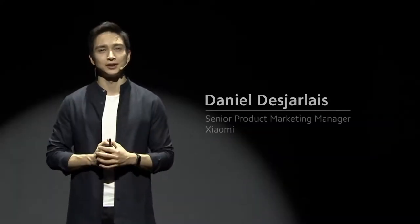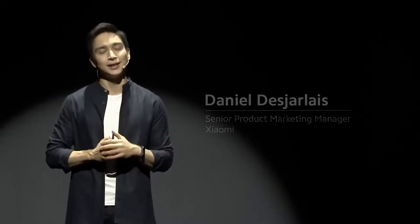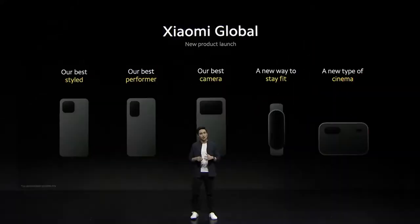Hey everyone, welcome to our Xiaomi Global new product launch. My name is Daniel. For those of you who tuned in to our China launch today, stay online because we've still got some pretty big surprises for you. Today, for our global users, we're going to be announcing five new products.